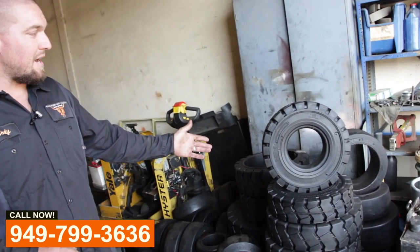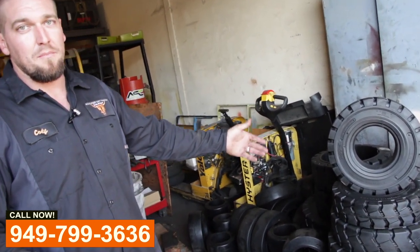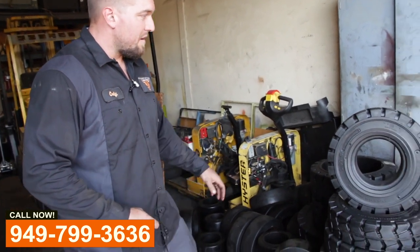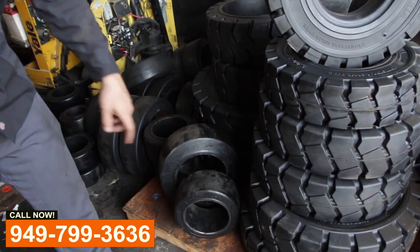We have our tire line. This is Zenria Tires. They've been gracious enough to make us a distributor for them. Their tires are top notch — we have had zero issues with them. They do solid pneumatics, cushion press-ons. These are pallet jack drive tires.